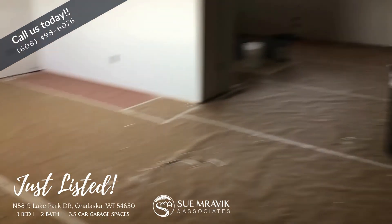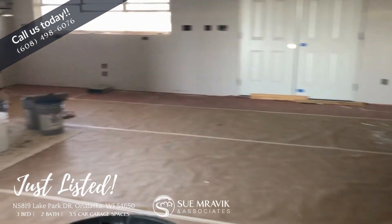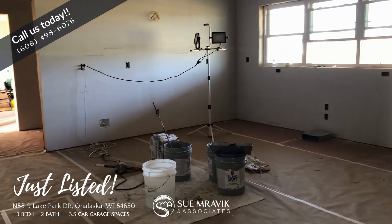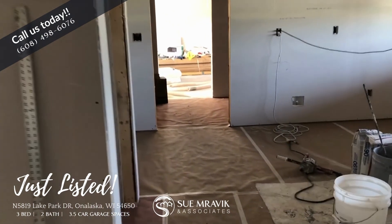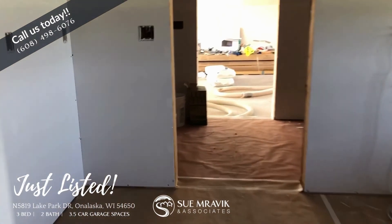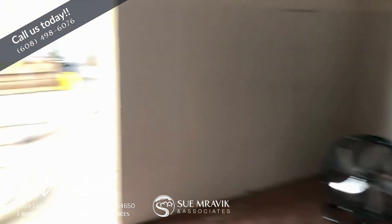We have the living room here, and the kitchen is going to be over to the left. There's a huge garage out there. There's also a laundry area and a drop zone — we have the laundry room here.